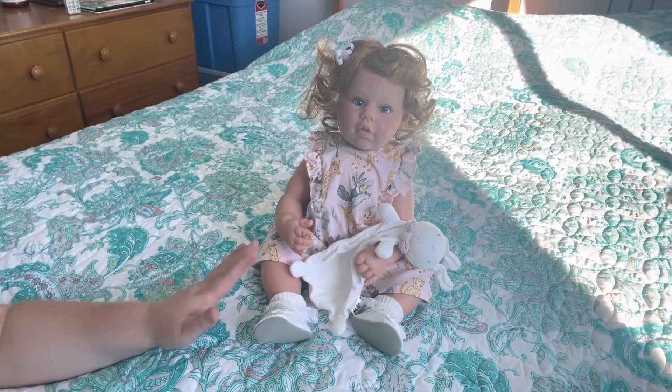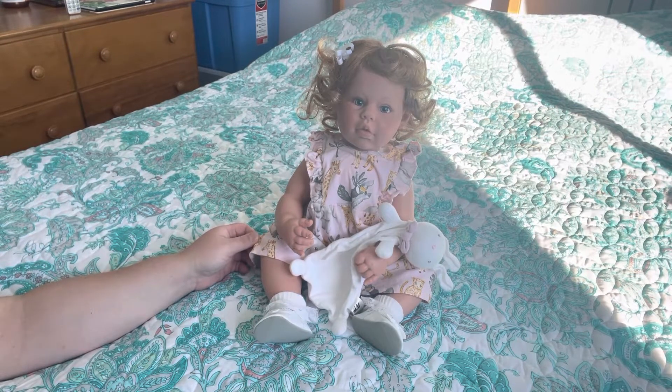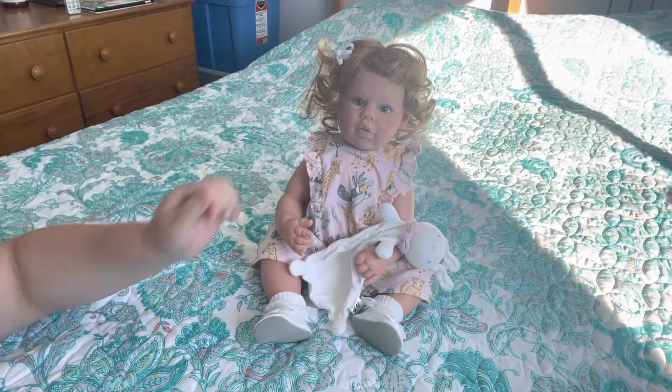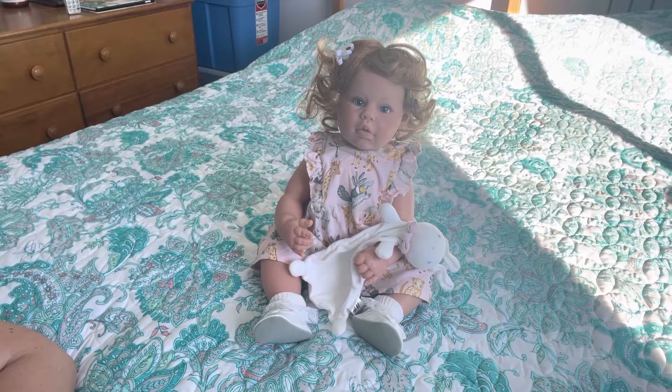So here she is looking super cute in this — I think it's an H&M dress. It is pink and it has really cute animals on it. There's a giraffe, a toucan, and I think there's a cheetah. It's a really sweet little print with a ruffle around the edges. It's super cute and I think she looks adorable. Every time I walk into my room, I get so excited to just stare at her. I'm just obsessed with this cheeky little girl.